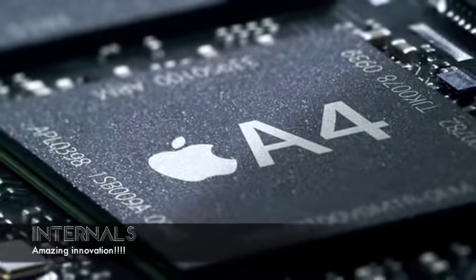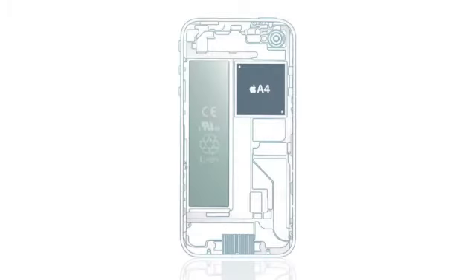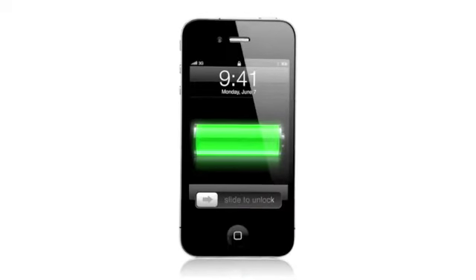What's running all this incredible software is our A4 chip. It's custom designed silicon, and what that gets you is remarkable speed and efficiency in a really small chip. The one thing we made larger was the battery — iPhone 4 delivers up to 40% more talk time.